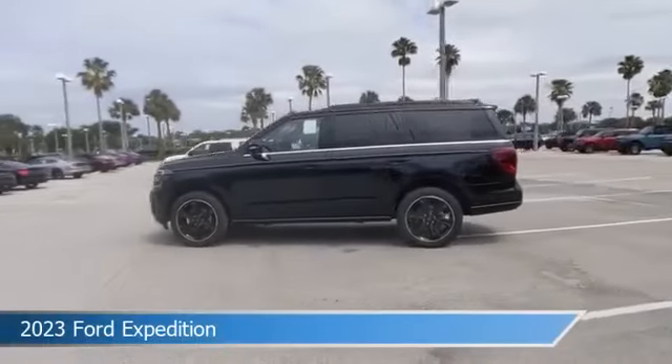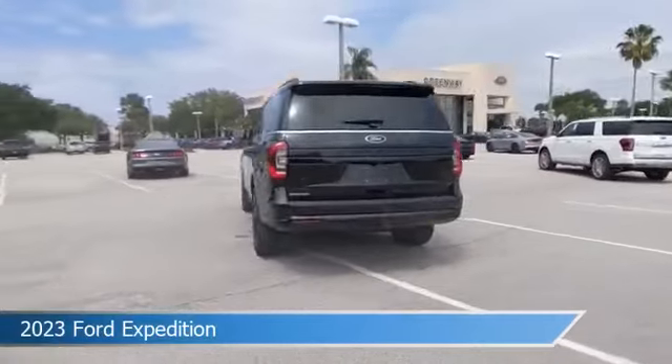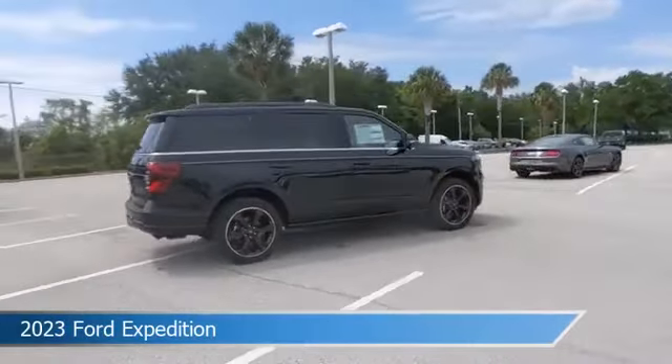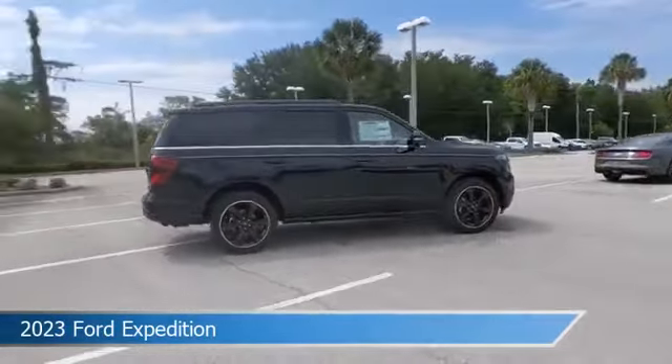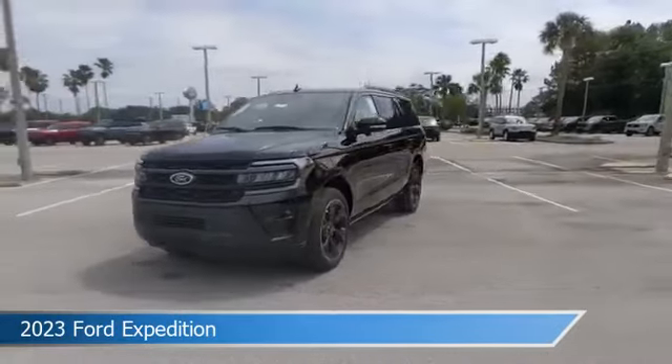Take a look at this 2023 Ford Expedition, equipped with an automatic transmission in agate black metallic. This car comes with some great features including adaptive cruise control, dual climate control, Android Auto, Apple CarPlay, and more. Come in and check it out today.